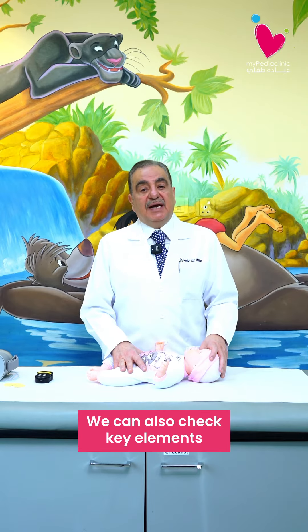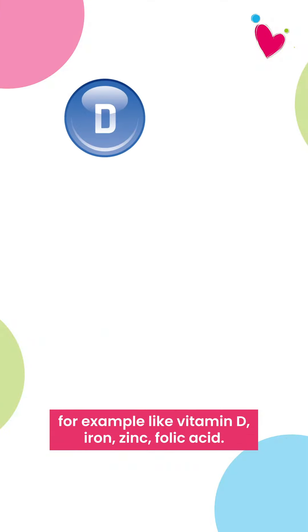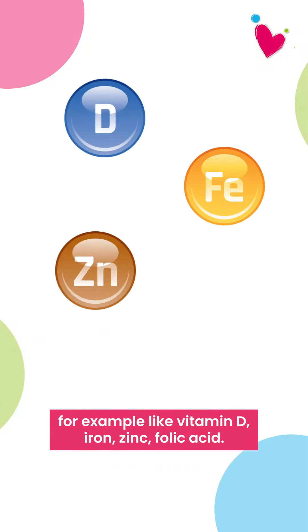We can also check key elements that are so important for their immune system, for example, like vitamin D, iron, zinc, and folic acid.